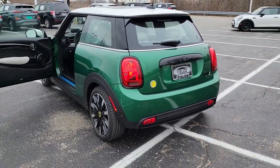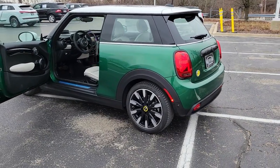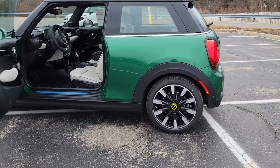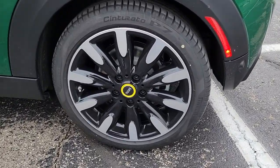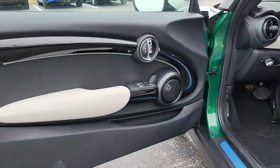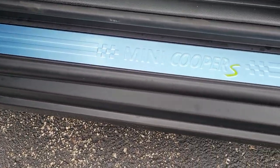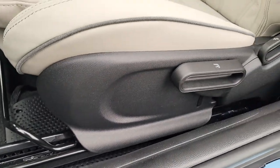These are just some of the great options this vehicle comes with: sun/moonroof, navigation system, keyless entry, satellite radio, keyless start, heated mirrors, backup camera, premium sound system, lane keeping assist, and fog lamps.